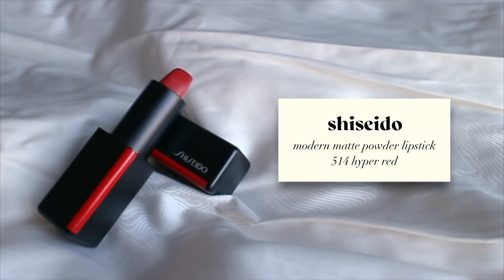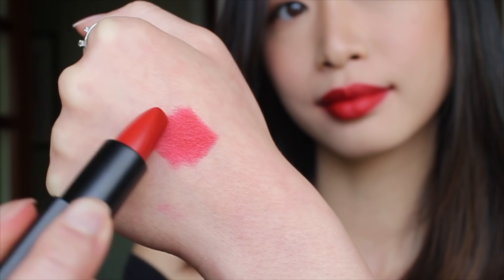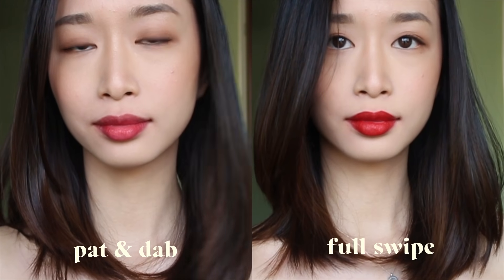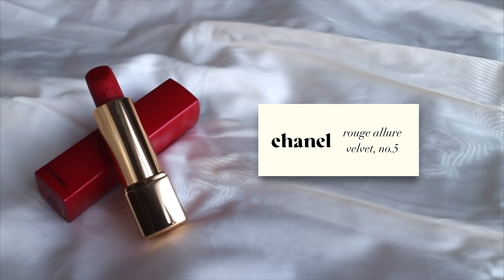Next we have Shiseido's Modern Matte Powder Lipstick in 514 Hyper Red. This one is a slight orange-toned red and it has a velvet finish that is very comfortable to wear. Shiseido has a lot of other really good lipsticks — let us know if you want us to review any.